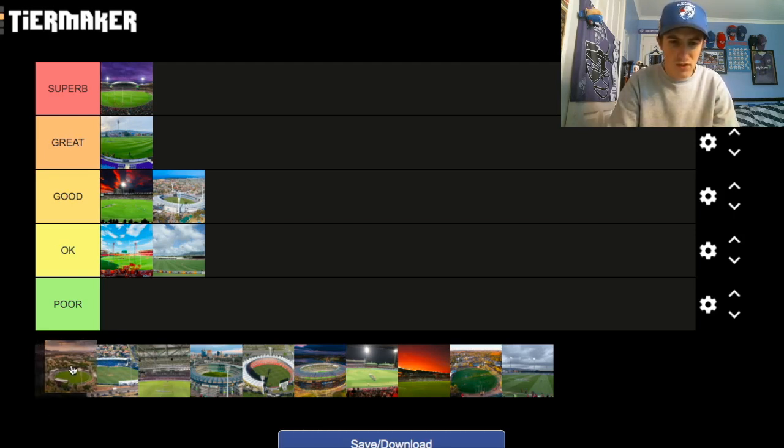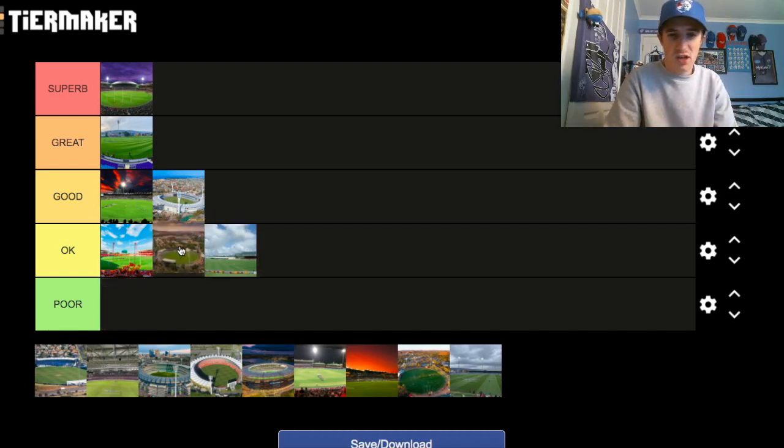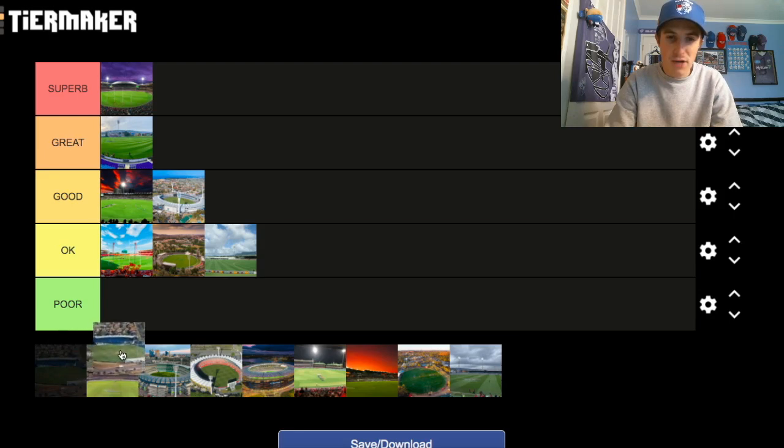Canberra — is it still called Manuka Oval? I think it might be called something else now, maybe Canberra Oval. Anyway, it's an Okay venue. Not a lot to like about it, but at the same time not the worst. I like how they've kept the old scoreboard like the Adelaide Oval, but from afar it doesn't look like a great stadium. Just goes in the Okay category for me.